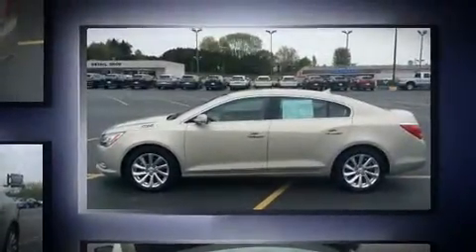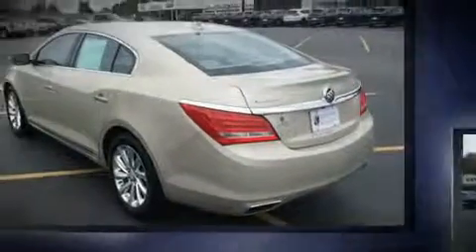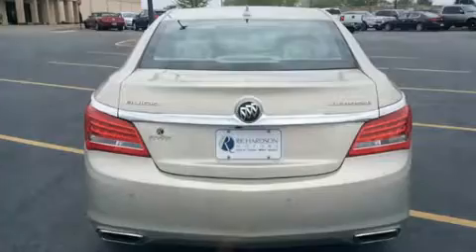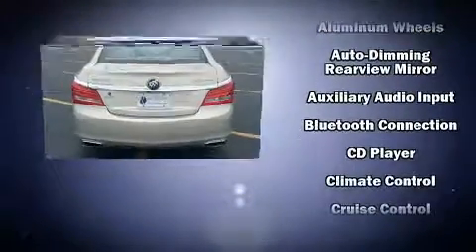Top features include cruise control, variably intermittent wipers, adjustable headrests in all seating positions, power front seats, a built-in garage door transmitter, and a split folding rear seat.